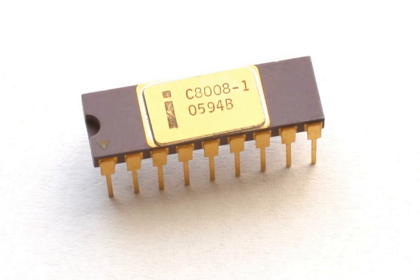The 8008 was implemented in 10 µm silicon gate enhancement mode PMOS logic. Initial versions could work at clock frequencies up to 0.5 MHz, later increased in the 8008-1 to a specified maximum of 0.8 MHz. Instructions took between 5 and 11 T-states, where each T-state was two clock cycles. Register-to-register loads and ALU operations took 5 T-states (20 µs at 0.5 MHz), register-to-memory took 8 T-states (32 µs), while calls and jumps took 11 T-states.